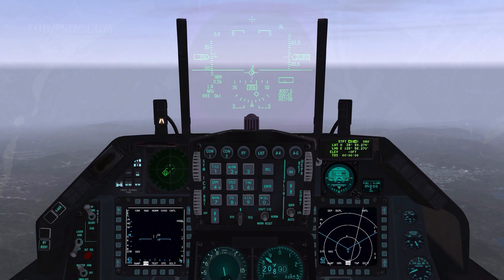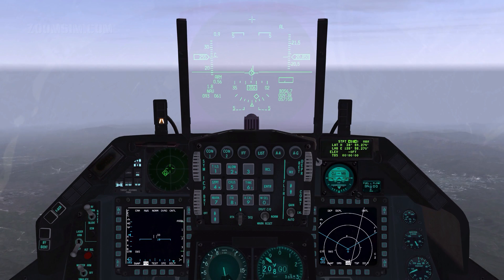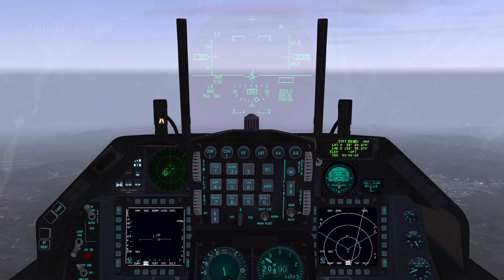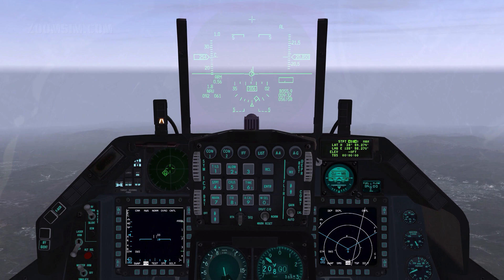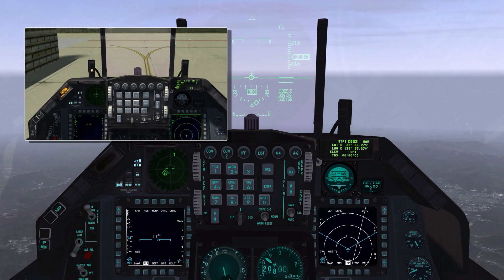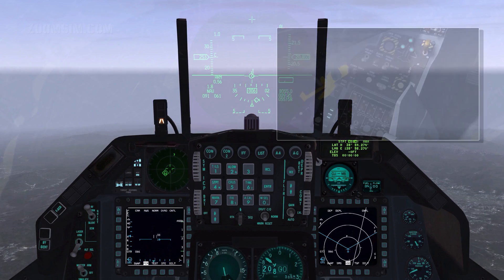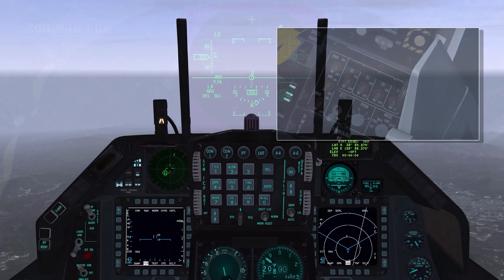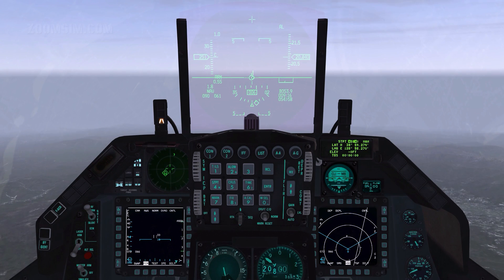The Electronic Warfare Suite, or EWS, provides the capability to detect, identify and display radar signals, recommend countermeasures with visual and sound cues, jam radar threats and dispense expendable countermeasures either manually, semi-automatically or automatically. It consists of three separate subsystems: a radar warning receiver or RWR and an RWR display indicator, a countermeasures dispenser set, and an ECM set.